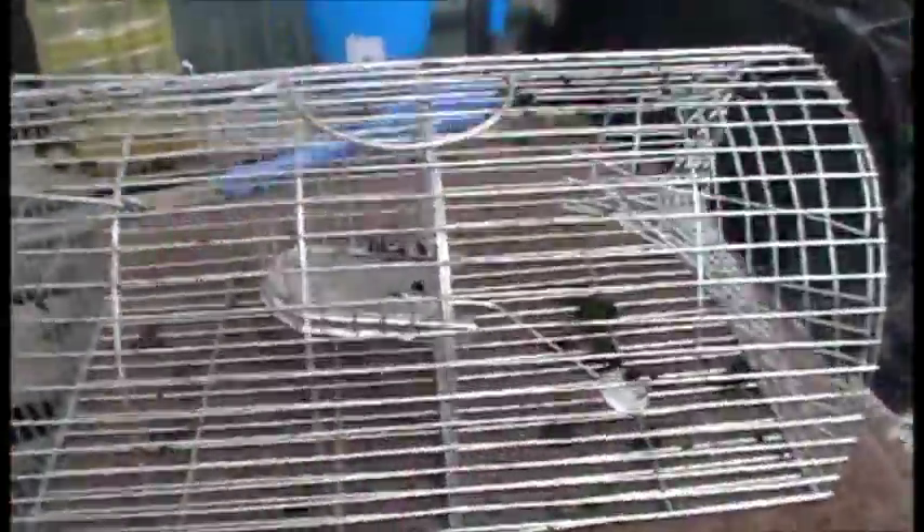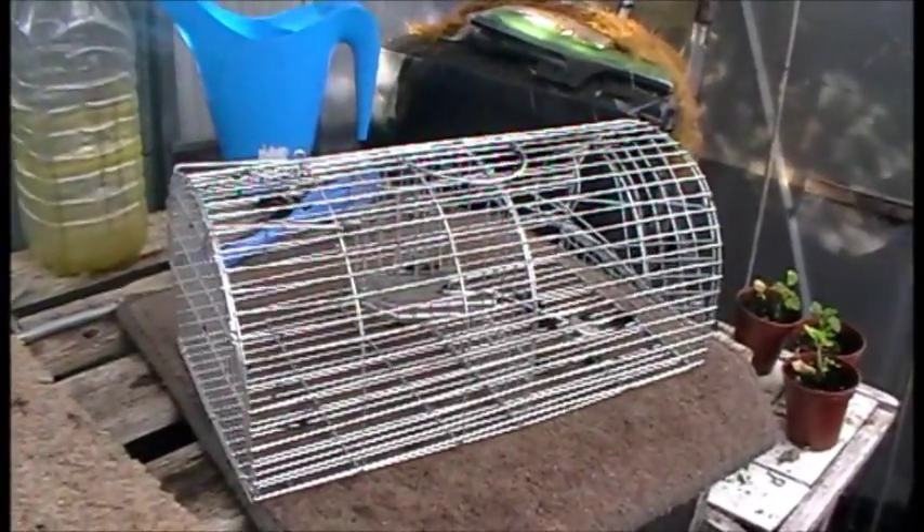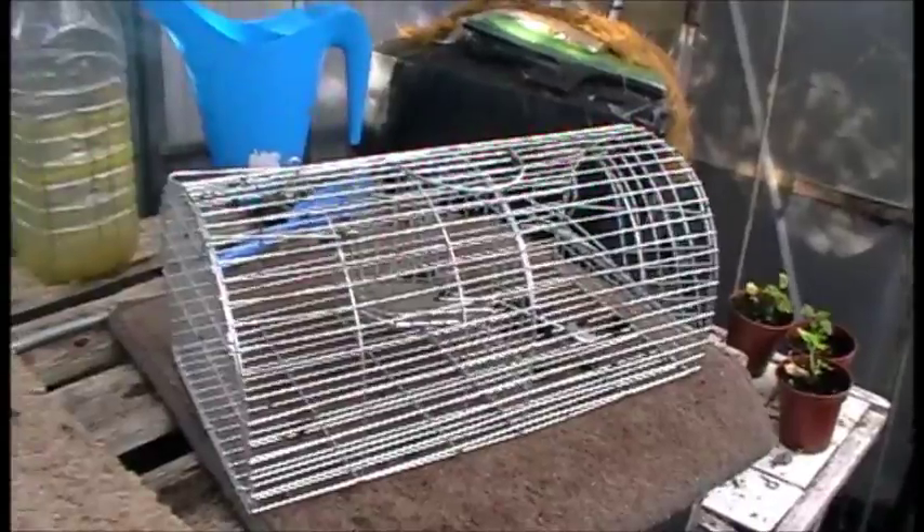Such as a cage trap like this one here. This is a Monarch type rat trap. It's a multi-catch, self-setting trap. It works great as a self-setting cage trap — a live catch trap.